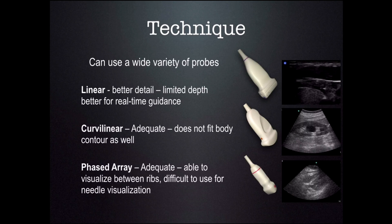For this ultrasound technique, we can choose a wide variety of probes. The most common to use is the linear probe because it will give you better detail of the needle. This is what we use for real-time ultrasound guidance. If you use ultrasound for needle localization, then either the curvilinear or the phased array transducer is appropriate. However, if you're going to do real-time needle guidance, these transducers will not be able to visualize the needle as well as the linear probe.